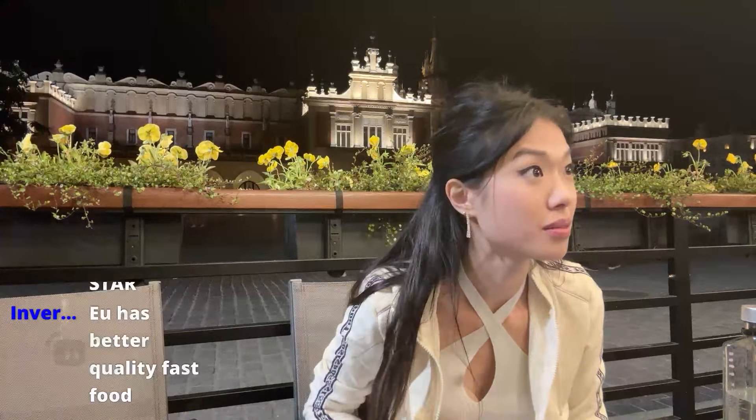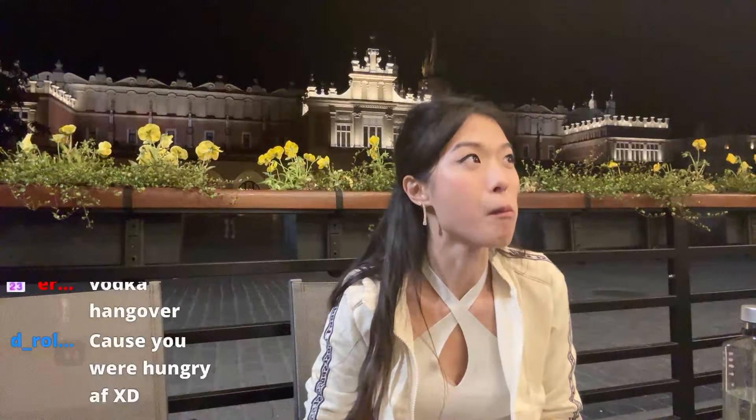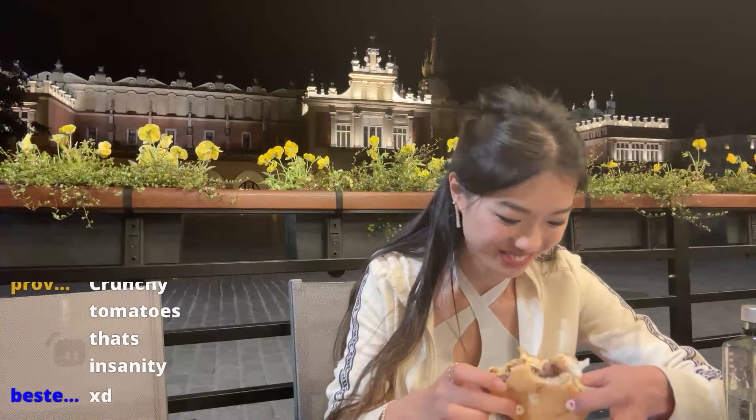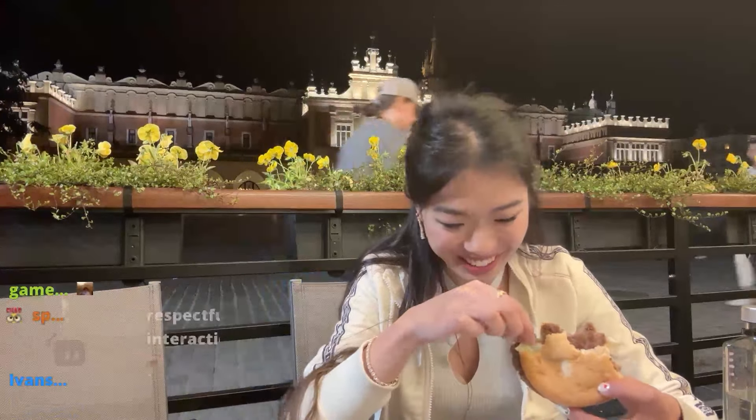Hello, how are you? Good. Yes, it's interesting. Can I join you? I am live streaming, I'm sorry. Oh, it's not a vlog. Yeah. I'm so sorry. No, you're good. All right, well, I just want my burger. That's okay. I'm actually hanging out here with a lot of people.